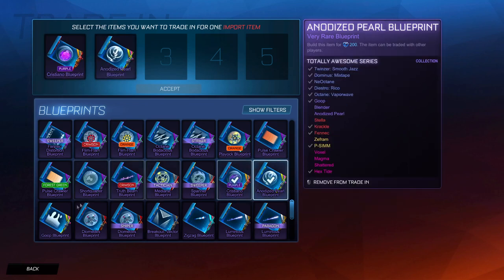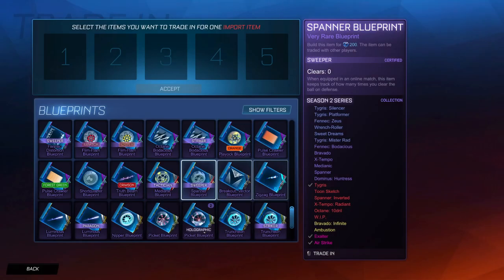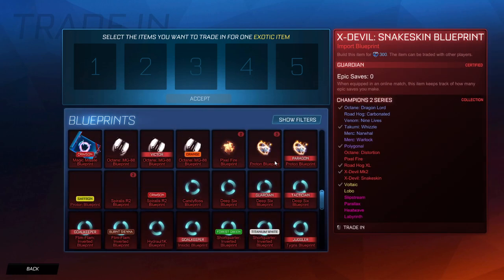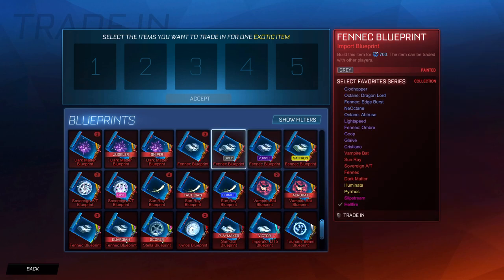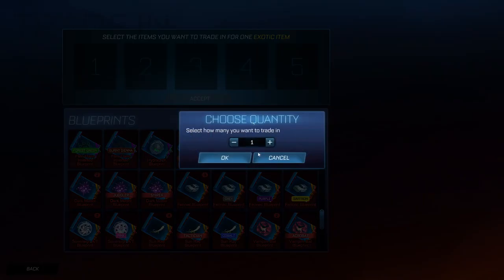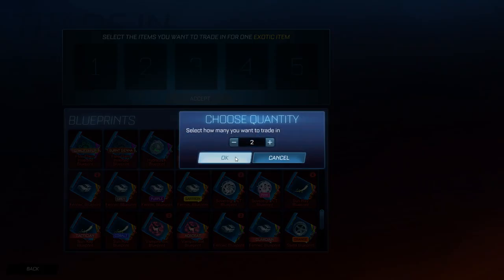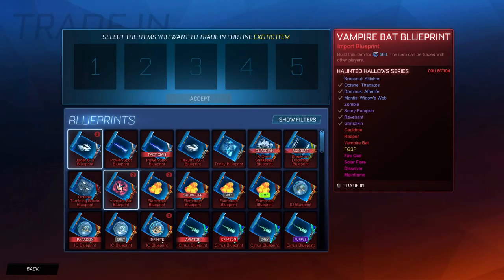So we have one Cristiano blueprint and four random blueprints. Will we get a good Fennec? Who knows. Okay we're on to import trade-ups. I don't know how many of these I have but I think quite a few. We've got three Select Favourites Fennecs. I've got a few painted Fennecs as well - we're just going to trade them all up. It starts with the Dark Matters. It doesn't seem like there's a lot here but let's get it - some painted exotics just to make it fun.